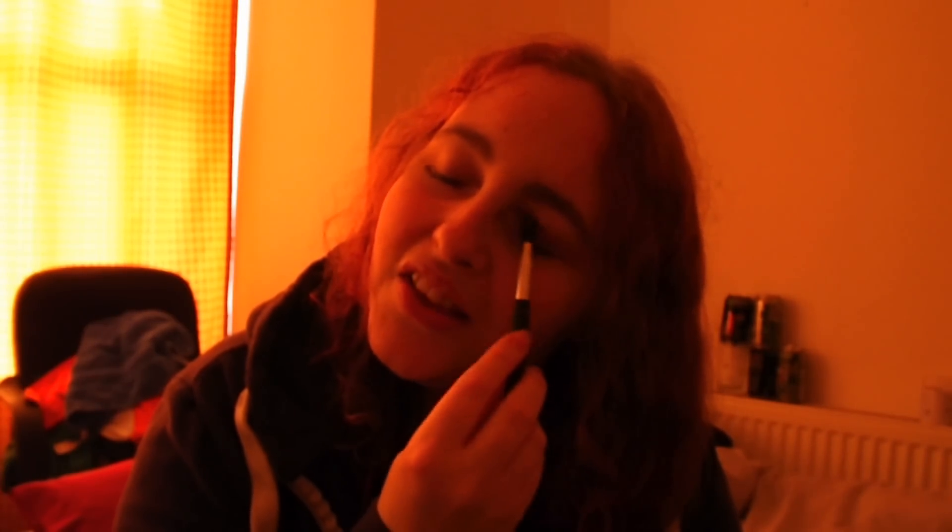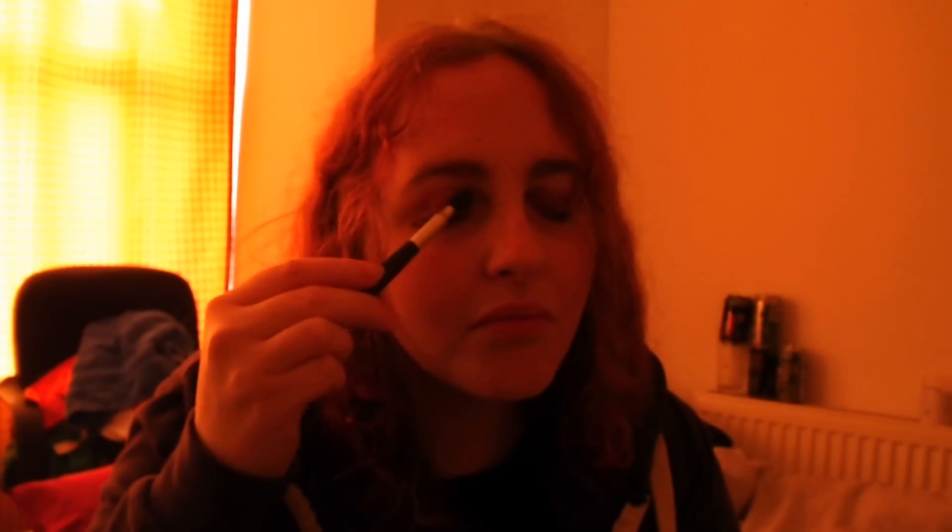This is so much harder than it probably looks. Now I'm going to go for some eye shadow. I think I've got some on my nose. I don't know. Maybe I'll look good. Who knows? I can see purple in my eyes, so I don't know if that's a good thing. I don't think it is.